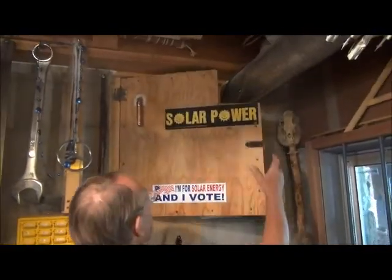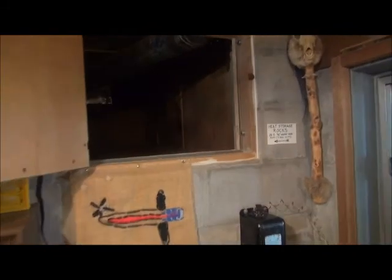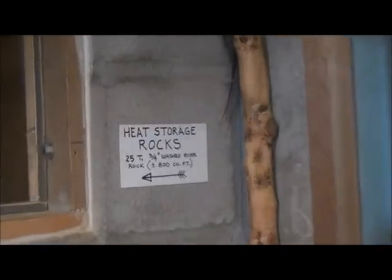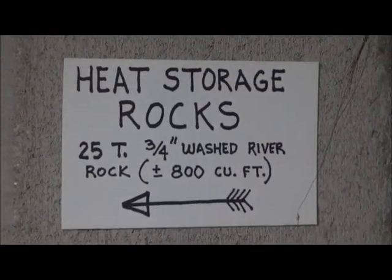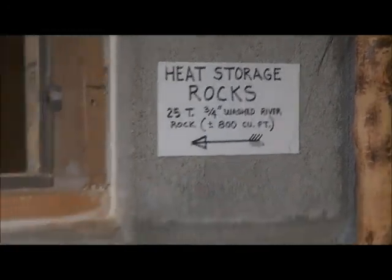Looking into the rock room, you can see the actual rocks — small three-quarter inch washed river rock, determined by an engineer to be optimum for quick heat transfer and air passage. The rock bed is about 800 cubic feet — roughly 25 tons of rock.